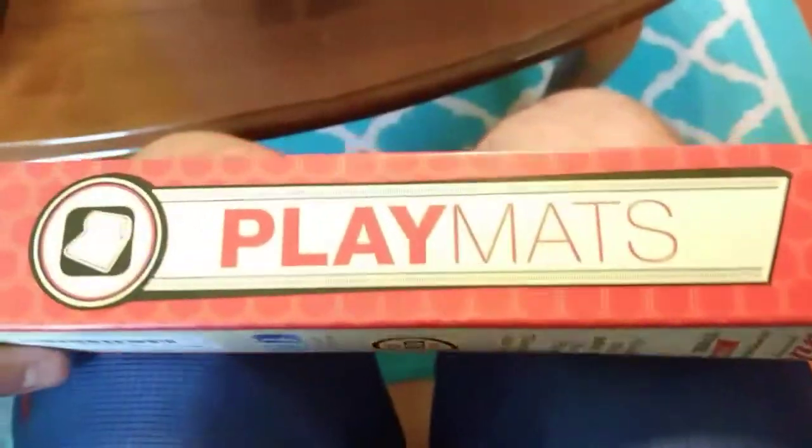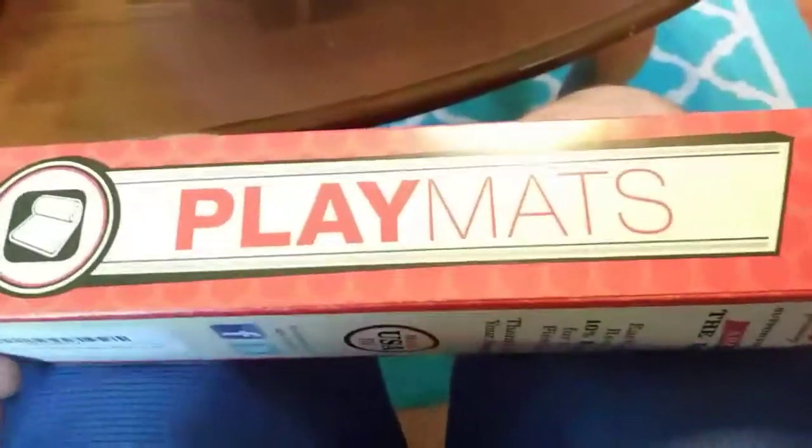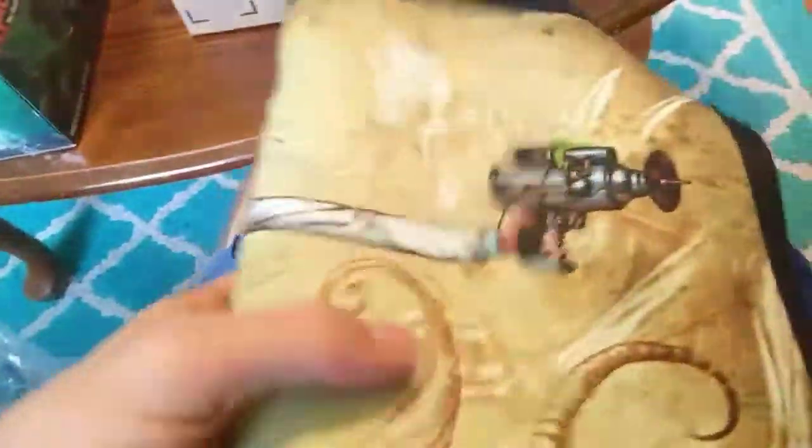My deck boxes I bought online — they're nothing too special but they can hold the cards. This here is something I'm stoked about: it's my playmat. Oh, this is supposed to be Rick and Morty.